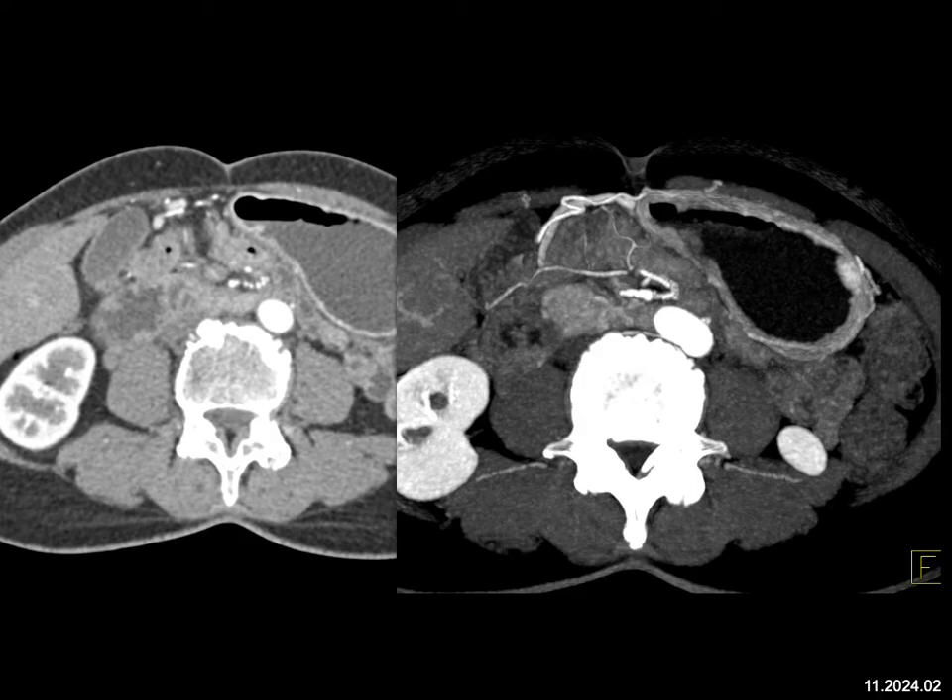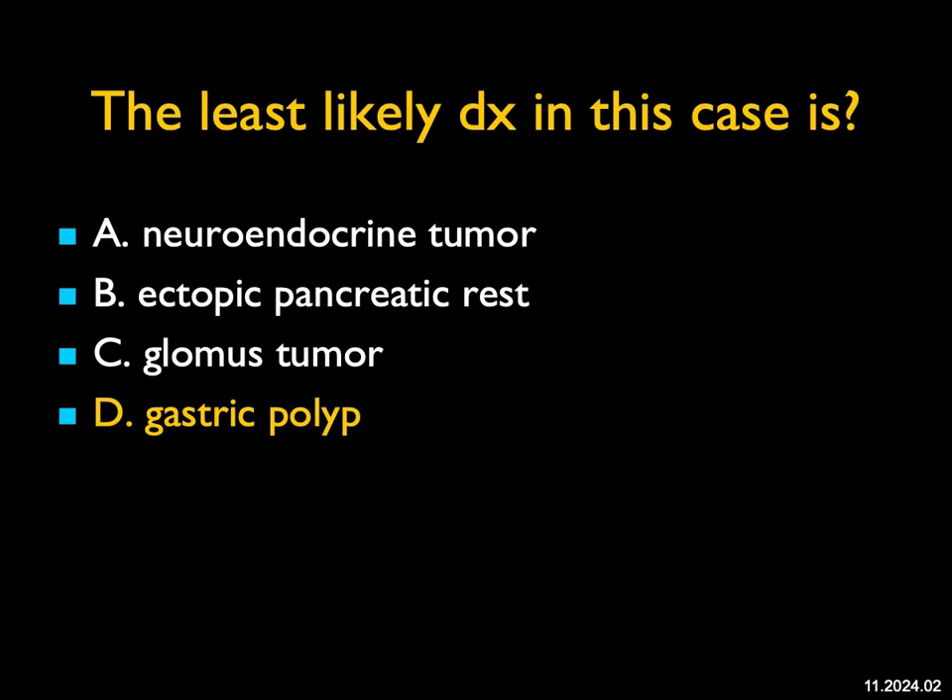Ectopic pancreatic rest, more commonly in the antrum and proximal duodenum, but can occur anywhere in the stomach, and they're typically vascular. Neuroendocrine tumors of the stomach can occur — they can be small. Gastric polyps can look like this, but gastric polyps are typically either soft tissue density or hypovascular — they're not hypervascular. This was in fact a neuroendocrine tumor, but the correct answer for the least likely diagnosis is a gastric polyp.